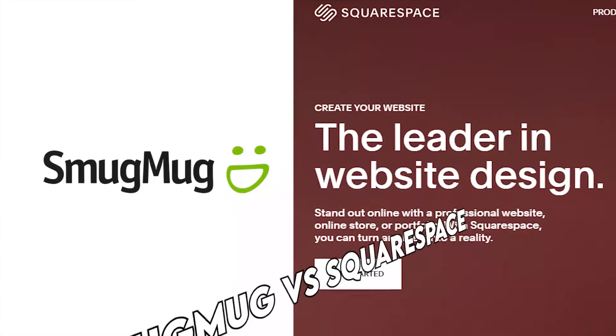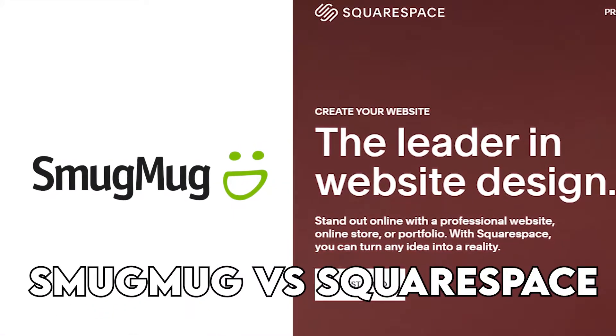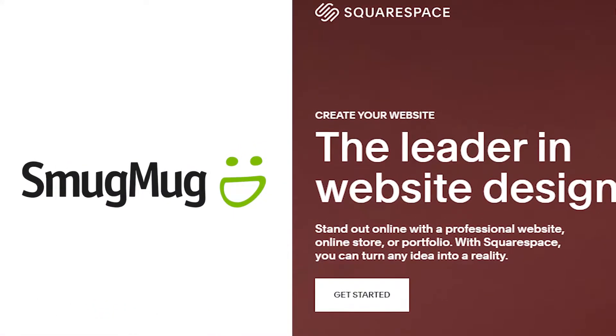Hi, this is Chase from Money Matters, and welcome to our comparison video of SmugMug vs. Squarespace. Watch till the end to know our verdict on which is better.